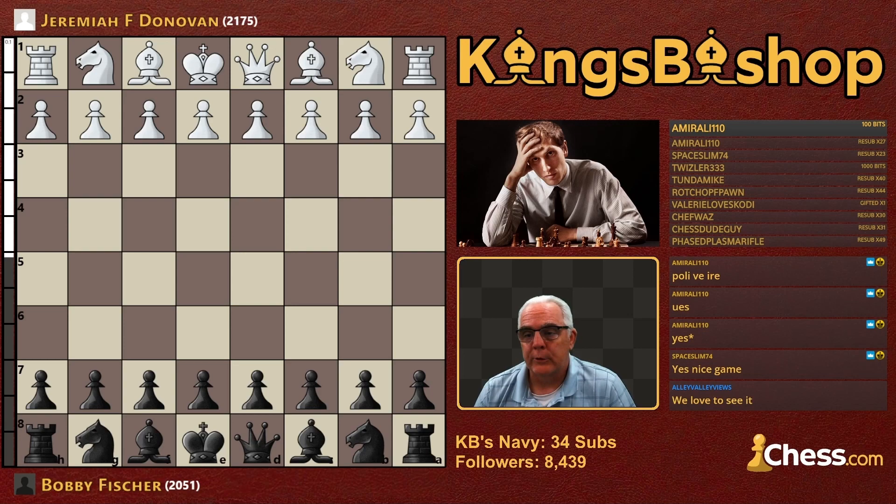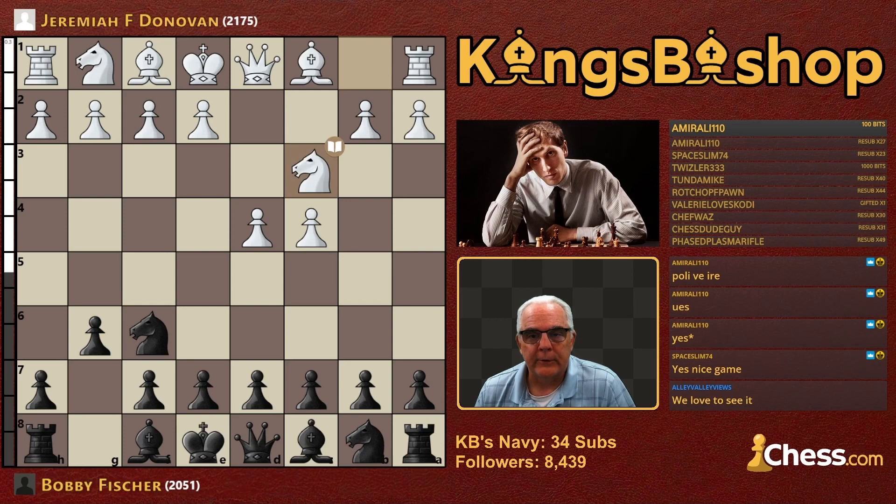Here we have D4. Of course, we're going to have a King's Indian Defense, starting with Knight F6 — the Indian game — C4, and G6, the King's Indian Defense. Knight C3 and Bishop G7 is your normal variation, E4 and D6.